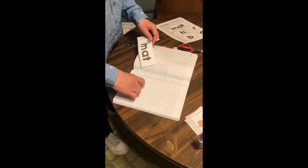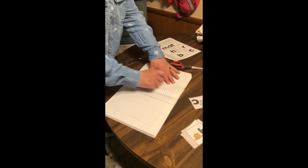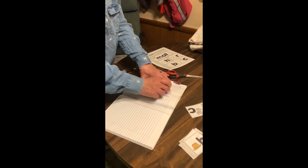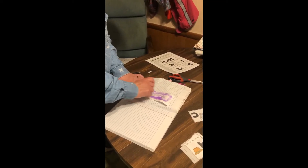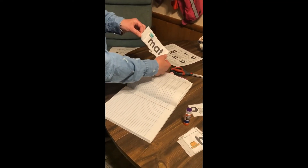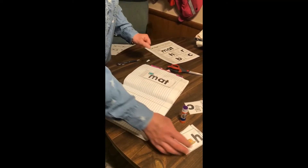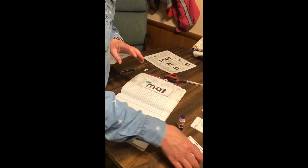We're going to take the mat, turn it this way, and go ahead and glue the whole back side of your mat page down really good. Turn it over — go ahead and rub it down. Then we're going to leave the C and 'cat' just to the side for a little bit.